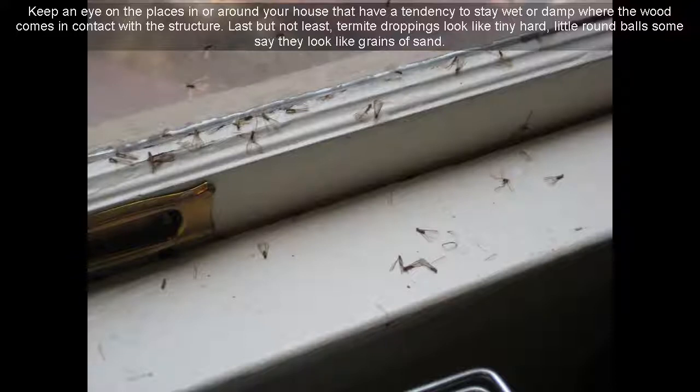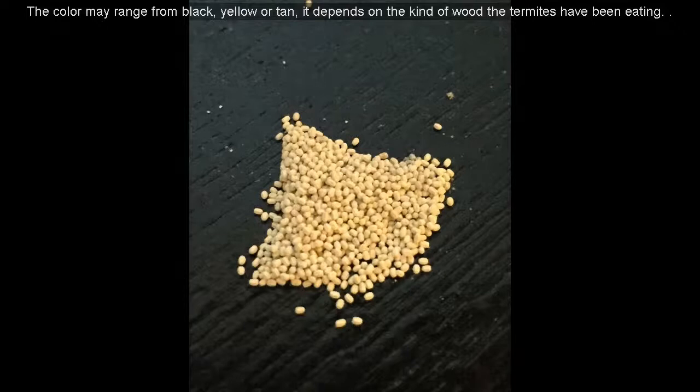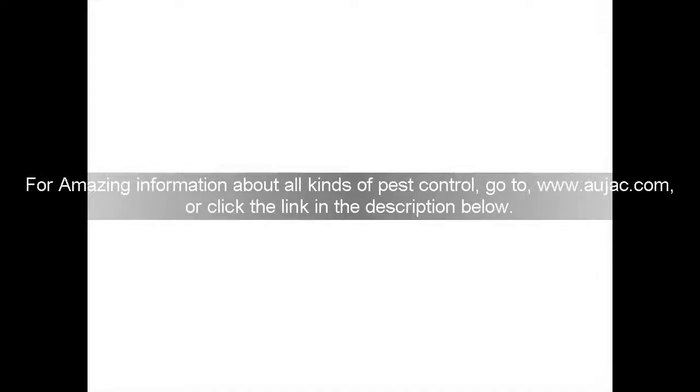Last but not least, termite droppings look like tiny hard little round balls — some say they look like grains of sand. The color may range from black, yellow, or tan, depending on the kind of wood the termites have been eating. For amazing information about all kinds of pest control, go to www.ojac.com or click the link in the description below.